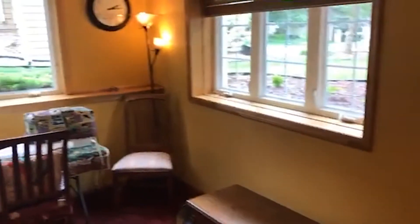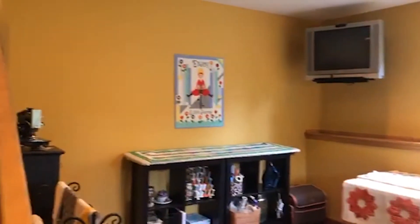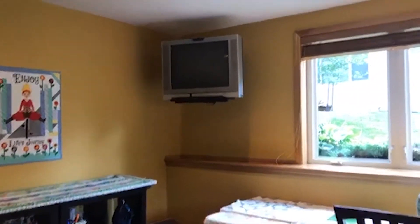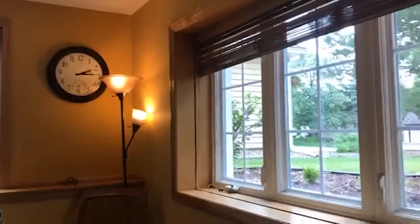All the appliances in the kitchen have been replaced in the last five years. The seller is a quilter, so she really likes to quilt — lots of nice natural light for sewing, art, hobbies, whichever you like. It's a nice area for her.